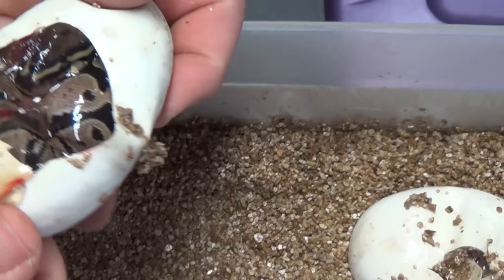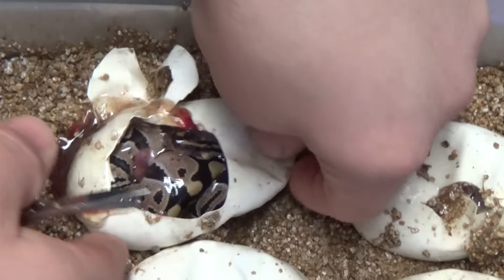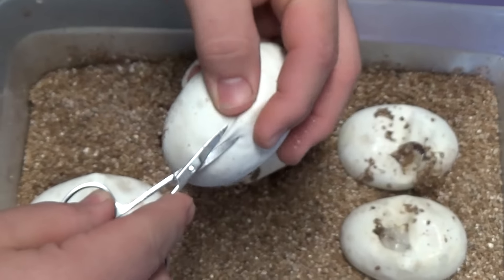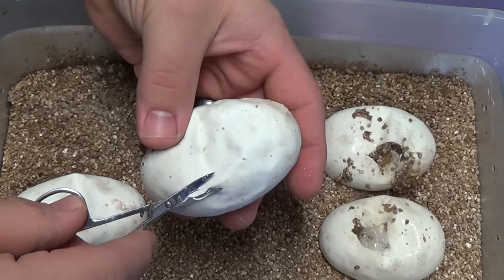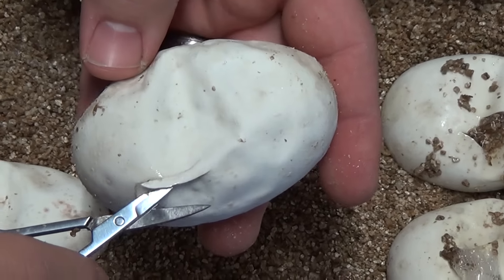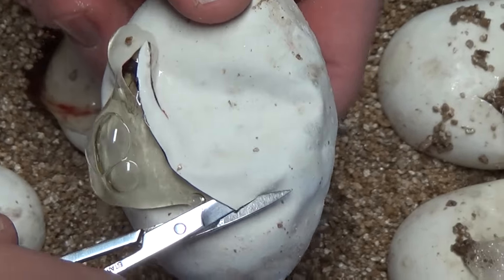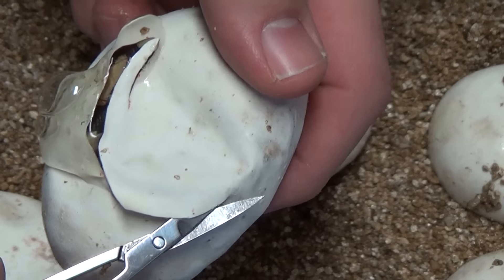Looks like a normal. Yeah, looking even normal to me. Still got four. These scissors are dull. We are looking for the white snake — possible yellow belly. It would still be white. Not white. Not white.